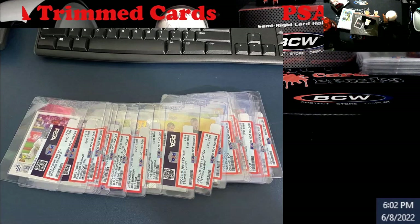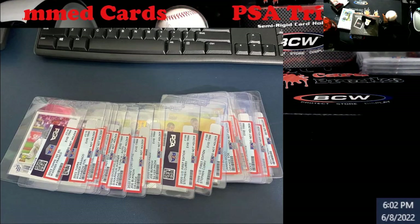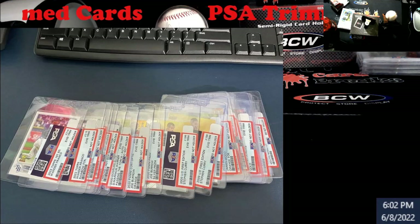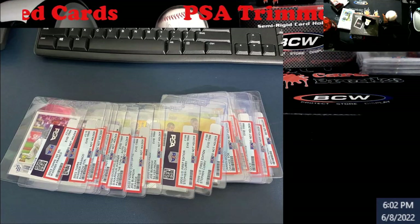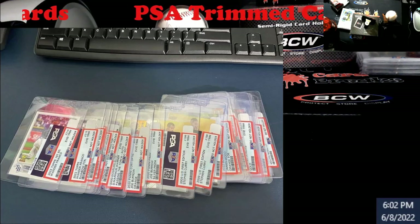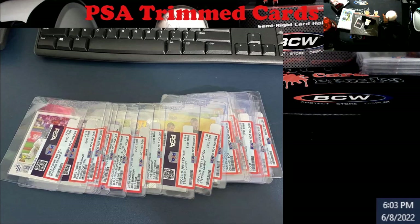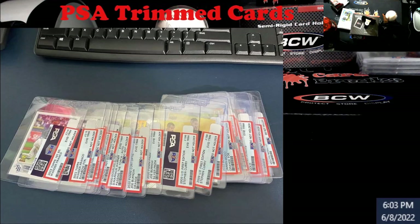My first thought is this: PSA, did you look into this and ask a guy like, hey, red flag his account for doing this? Because there's no way this guy went out there and bought all these cards and they're trimmed. Second question is, is your calibrator working right? I mean I have no clue on this. That's a lot.